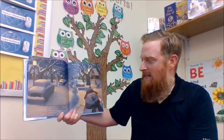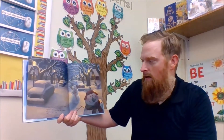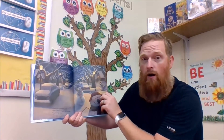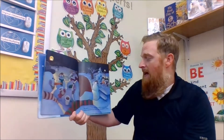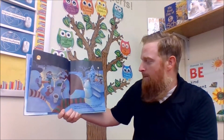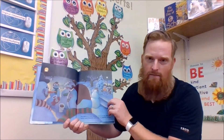I think that snowmen start to slide when it gets really dark, off the lawn and down the street right into the park. They gather in a circle while they wait for all of the others, sipping cups of ice cold cocoa made by snowman mothers.